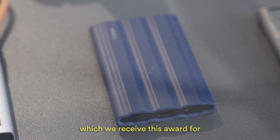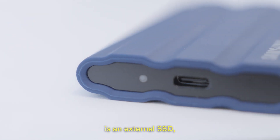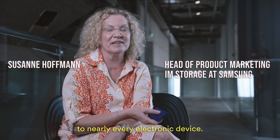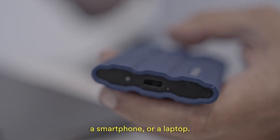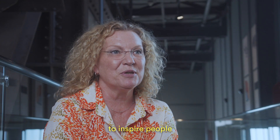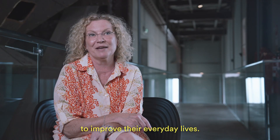The T7 Shield, which we received this award for, is an external SSD which can be attached by USB to nearly every electronic device. That can be a game console, a smartphone, or a laptop. Samsung always tries to inspire people with technology and design to improve their everyday lives.